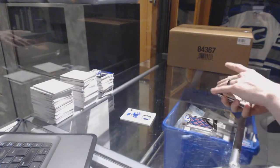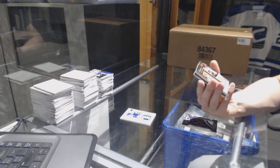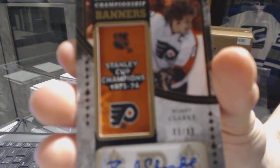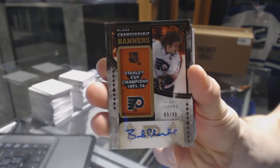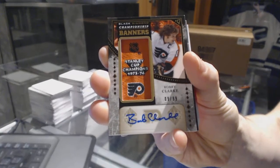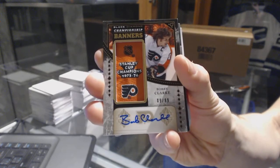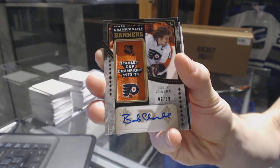We've got a Championship Banners autograph, number 9 of 99 for the Philadelphia Flyers — Bobby Clarke, 9 of 99 for the Flyers.